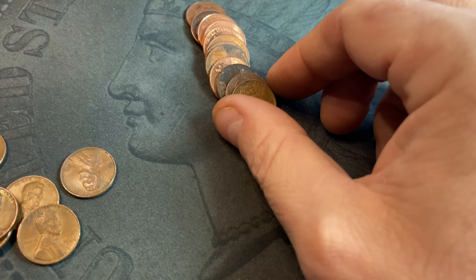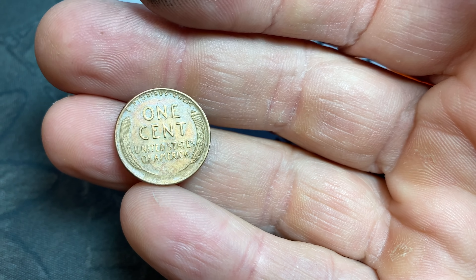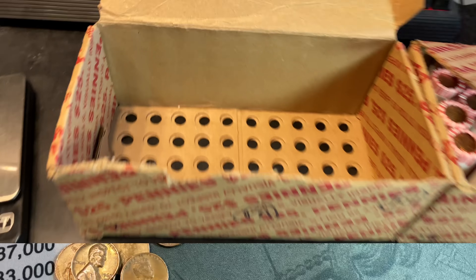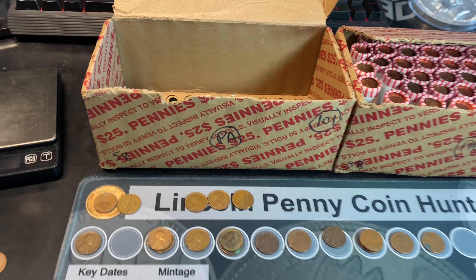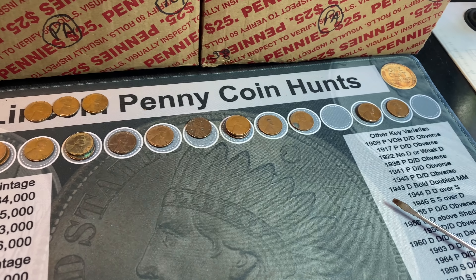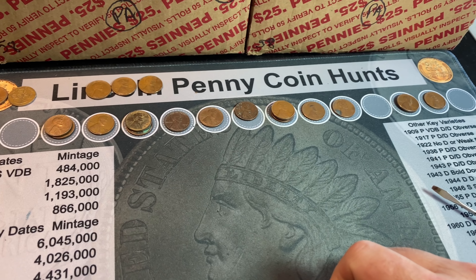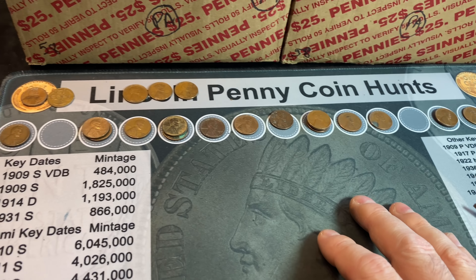Roll 39 is going to give us wheat cent number 20 of the hunt. It looks pretty nice — maybe it's been cleaned at some point, but it still looks pretty good. 1942 Philadelphia. Well, the last 10 rolls of that box were cold as ice — we didn't get another wheat cent in the last 10 or 11 rolls. But I'm not going to argue because we did get 20 on the board. There are 20 wheat cents — most of them are 40s and 50s. We scored three Philadelphia-minted 30s wheat cents, but I don't think we're going to need any for the collection just yet.